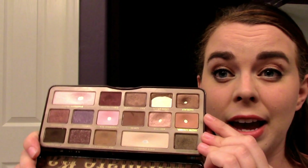Salted Caramel I hit pan on about halfway through the month. I love it as a transition shade — it's a beautiful transition shade. I tried it in my brows and as a contour but it's really too warm for those things. It's the most beautiful transition shade I think I've ever used. But once I hit pan in it I moved on to Milk Chocolate.